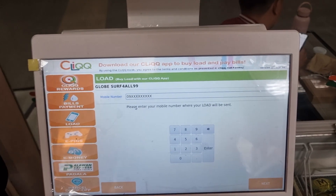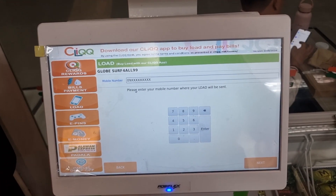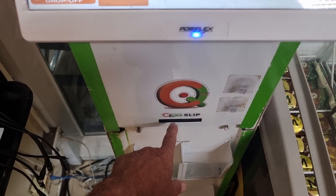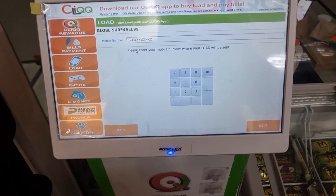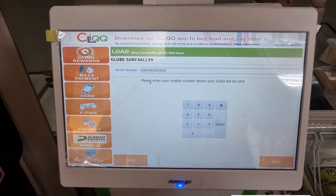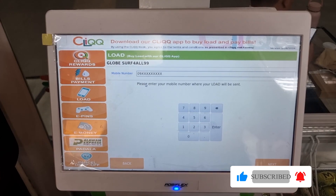Let's say we want to use this one here. It's just a matter of entering in your phone number, hitting Enter, then Next, and it will generate a payment slip from this slot here. You take that slip to the counter, pay, and your phone account will be adjusted immediately after payment is made.